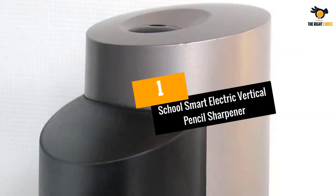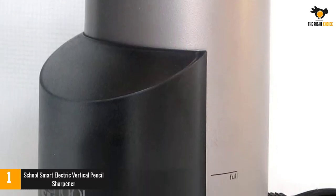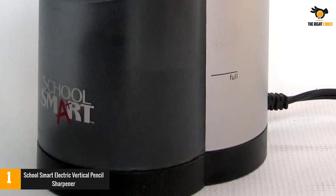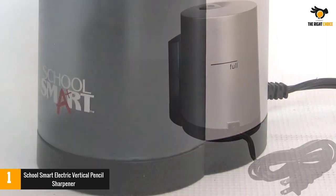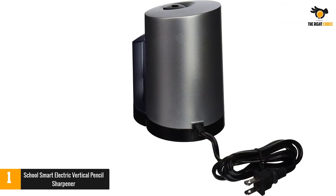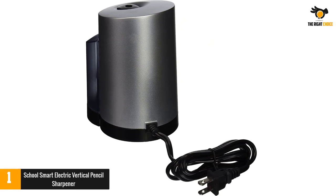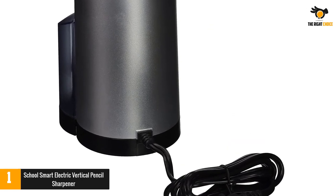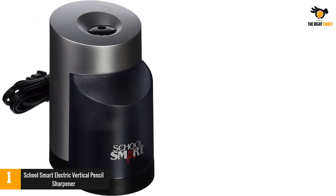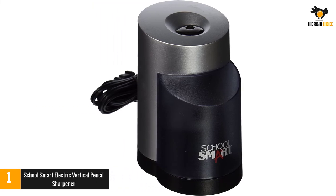Number 1. School Smart Electric Vertical Pencil Sharpener. If you are looking for an affordable sharpener that does not sacrifice quality, then the School Smart Vertical Electric Pencil Sharpener is a good choice for you. It offers fast performance and produces evenly sharpened pencil edges. This product is super sturdy and exceptionally efficient in its task to sharpen your pencils. Plus it has a modern design that is absolutely attractive and fun to use. If you are looking for a non-traditional sharpener, this contemporary design is for you.